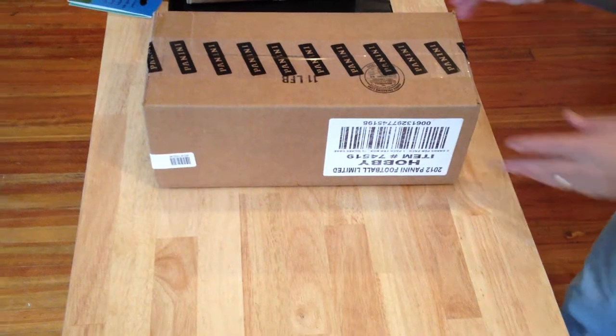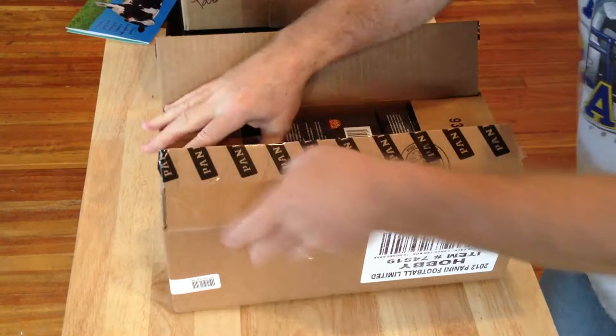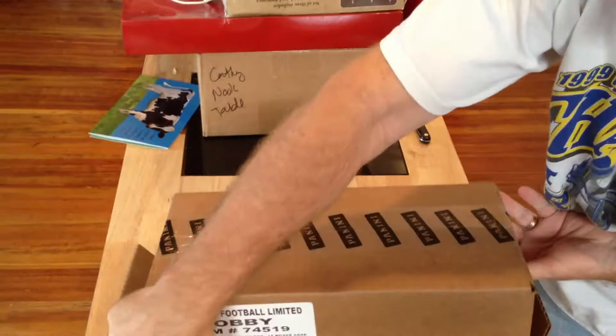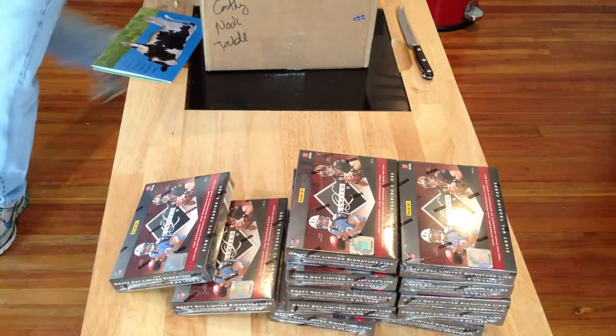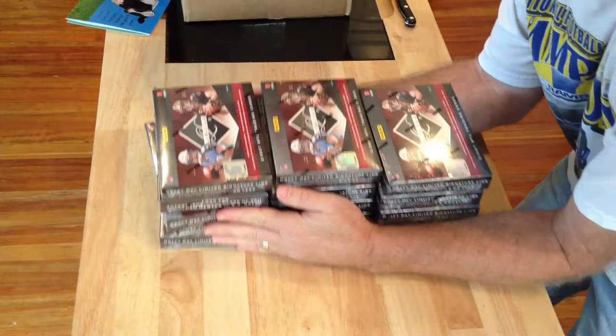Okay, here's the case. We're going to open it up and see what we got. So here we go — we'll start opening it up with one of the boxes here.